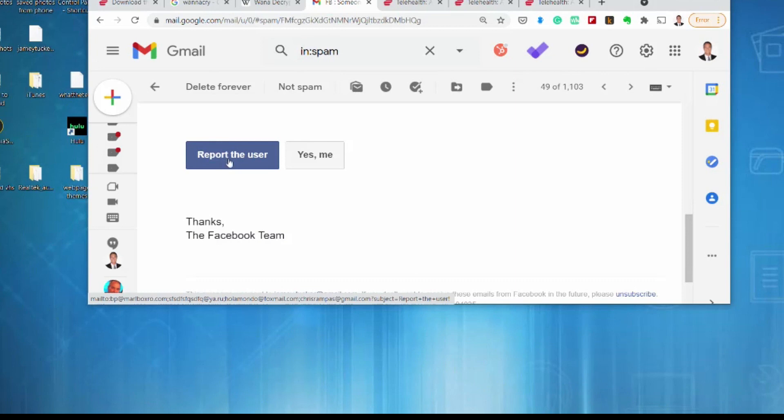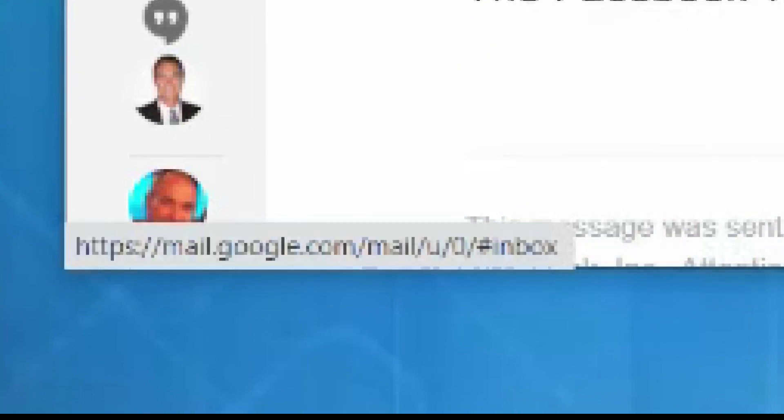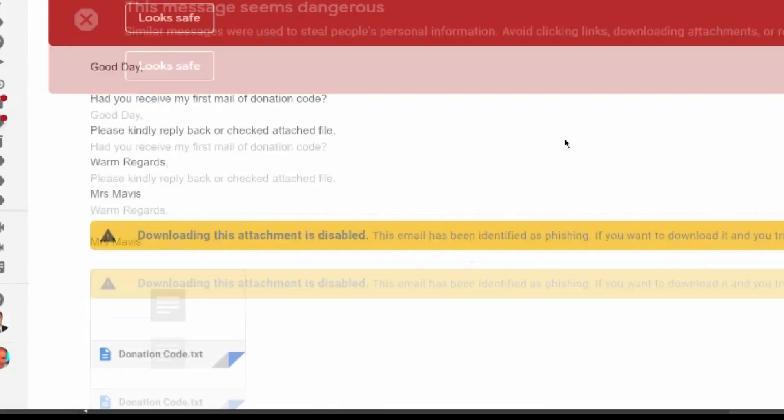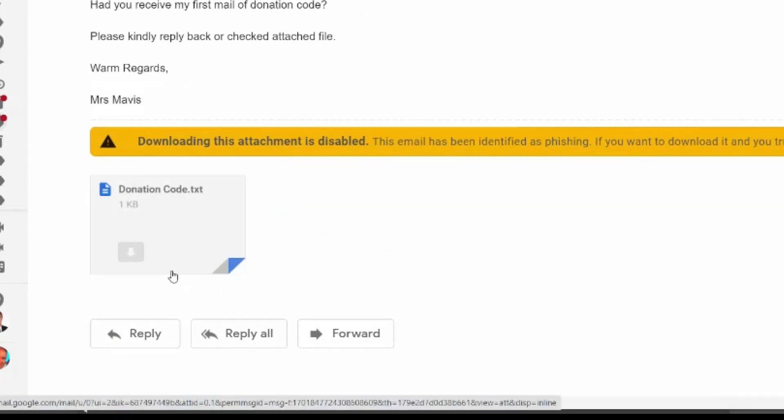But hover over the button — which you should always do before clicking a link — and you can see in the lower left-hand corner it leads to a weird email address. This email announcing a donation for my family includes a text or TXT file. It would likely install malware or ransomware on my computer if I clicked it.